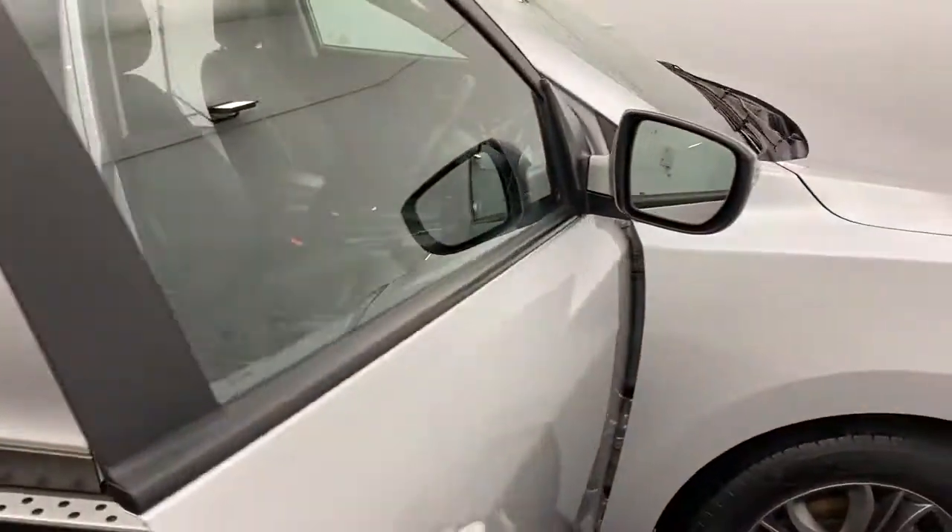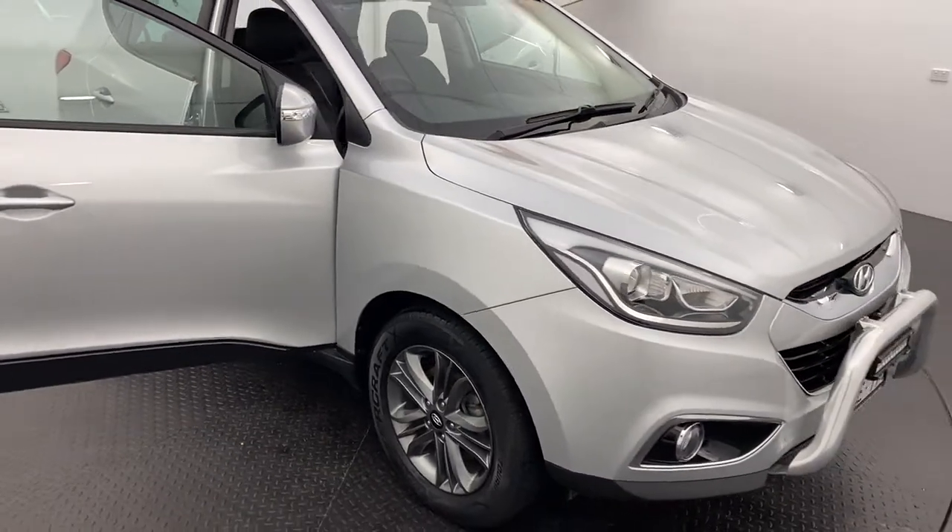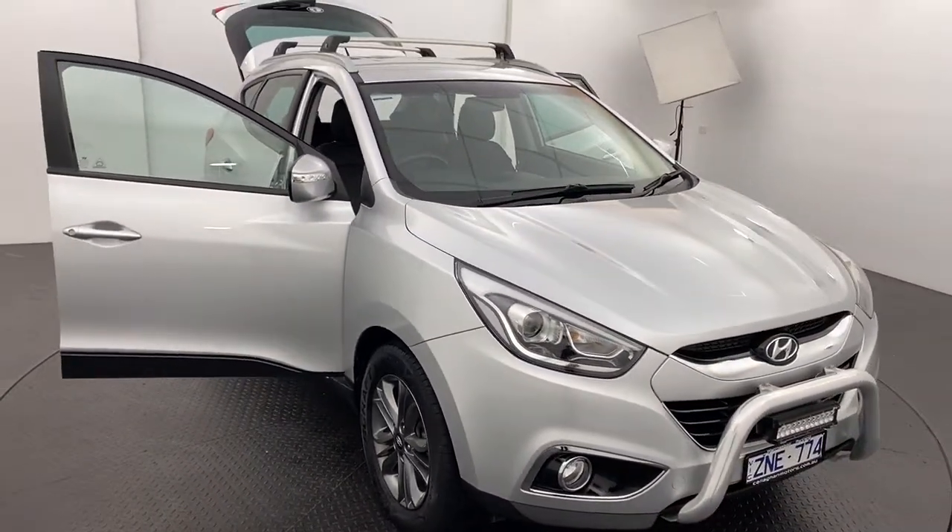If you would like to know more, please give us a call or click now to get in touch about the 2014 Hyundai iX35 Trophy.